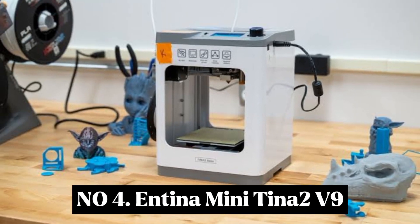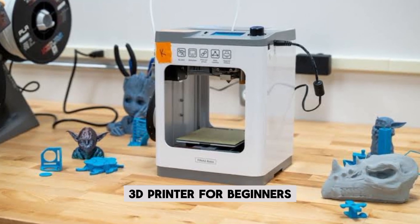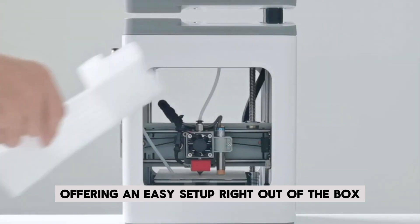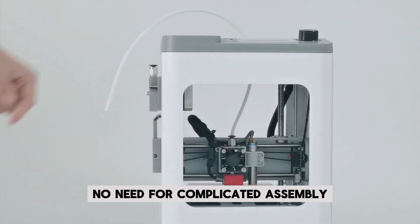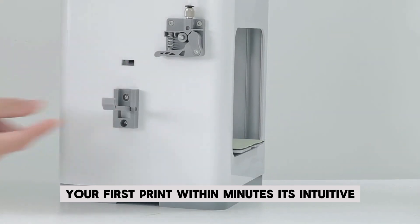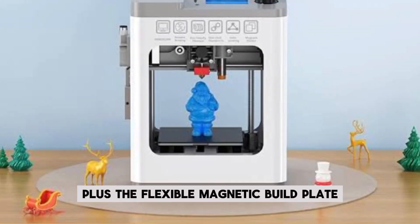Number 4: Antena Mini Tena 2 V9. The Antena V9 is the perfect entry-level 3D printer for beginners, offering an easy setup right out of the box. No need for complicated assembly — simply power it on and start your first print within minutes. Its intuitive automatic leveling system eliminates the need for manual adjustments, making printing hassle-free.